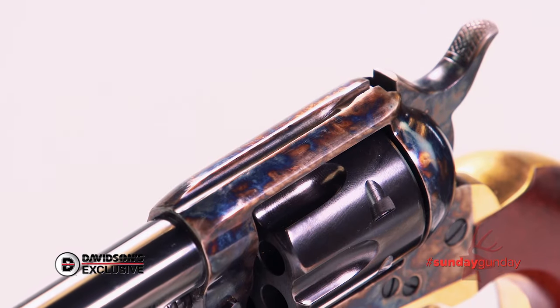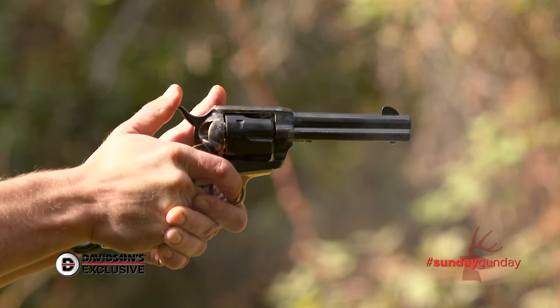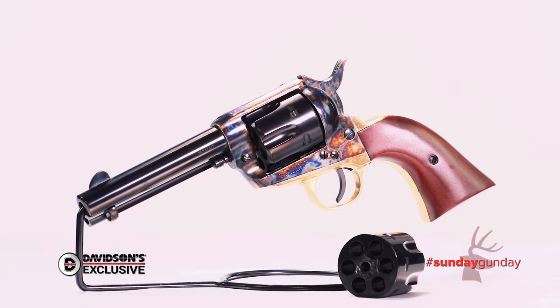For more information on this revolver, available exclusively from Davidson's for an MSRP of $700, visit galleryofguns.com. And for more Sunday Gun Day, any day of the week, check us out at AmericanHunter.org.